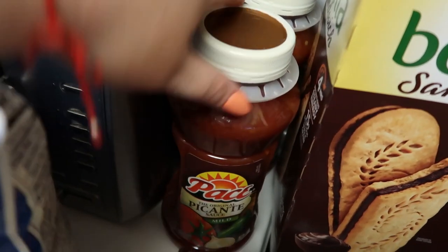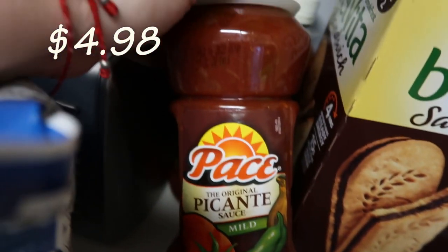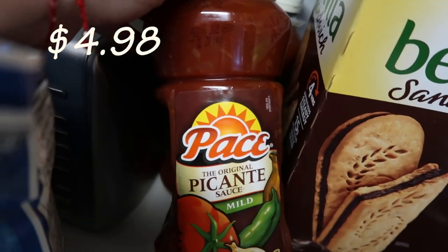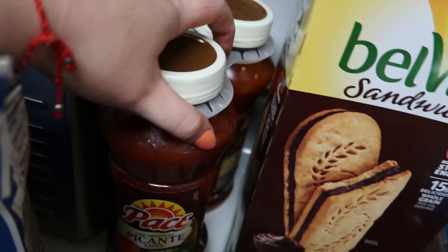Then we got a two-pack of Pace Picante Sauce Mild — we're down to like the last little bit in our second bottle from Costco, so we just went ahead and got this two-pack.